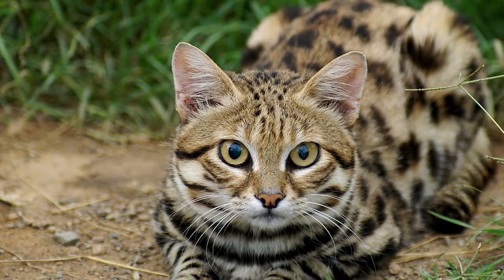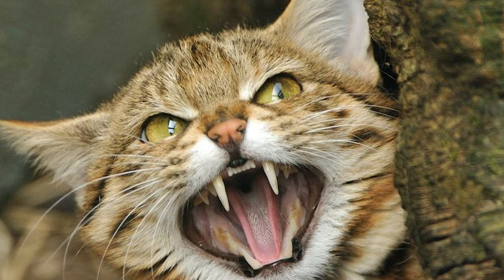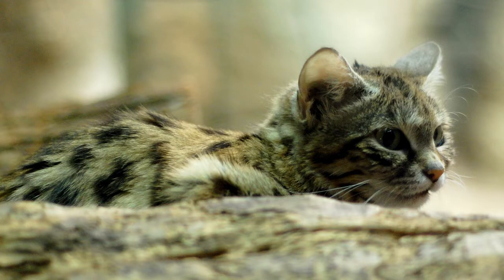With regards to hunting, the black-footed cat is the most effective cat you will ever see. It can kill or catch around 8 to 16 rodents, small birds, and so on in a single evening. That is the reason it is called the deadliest cat on the planet.